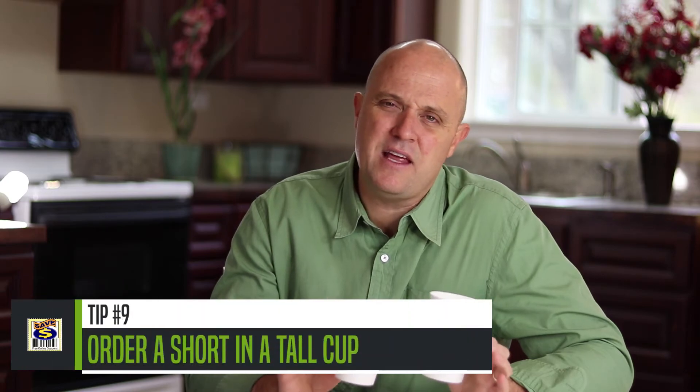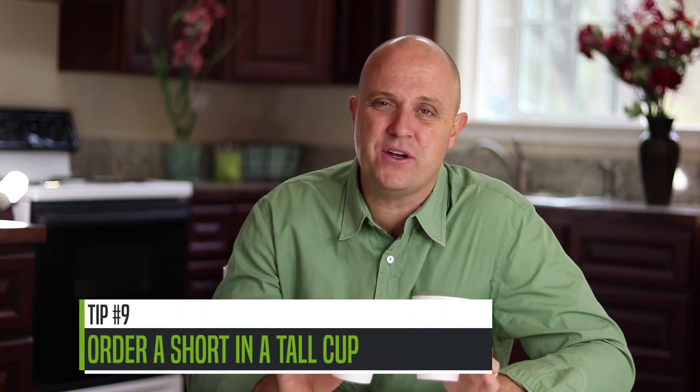Tip number nine: the absolute cheapest cup of coffee you're going to get at Starbucks is to order a short brewed coffee in a tall cup. They're going to fill it up quite a ways — probably even more than what you'd expect — and then you can add as much cream and half-and-half as you want to basically make yourself a cheap latte. At most Starbucks locations, this comes out to around a buck or $1.25. That's the absolute cheapest cup of coffee you're going to get.